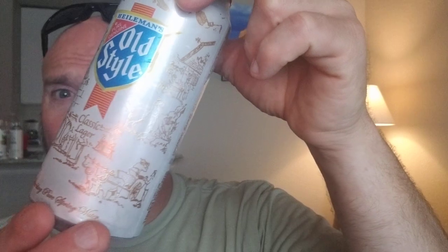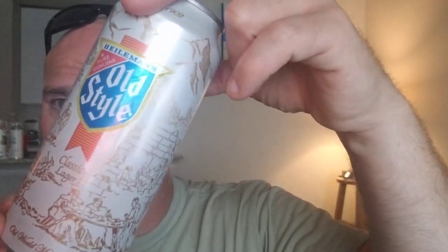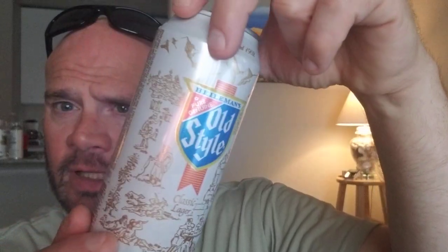The can is really pretty interesting if you get a chance to take a look at it. It has this medieval slash pre-industrial revolution style scenery going on on the can. Yeah, it's kind of different, kind of interesting.